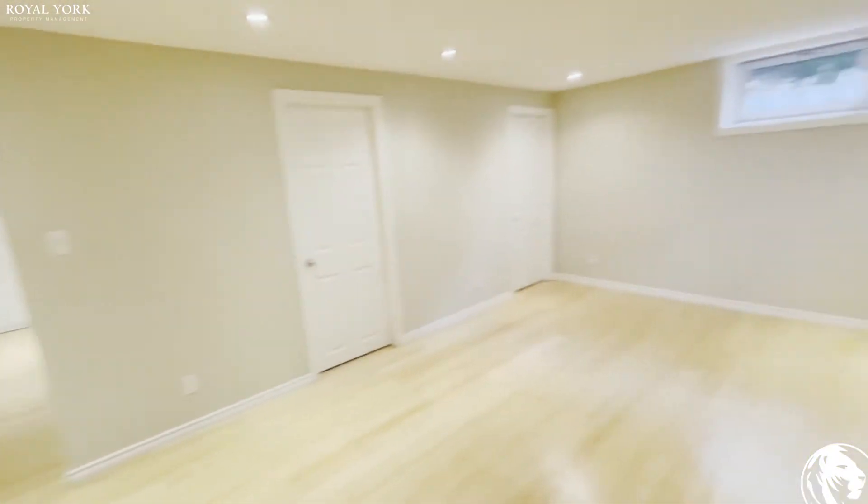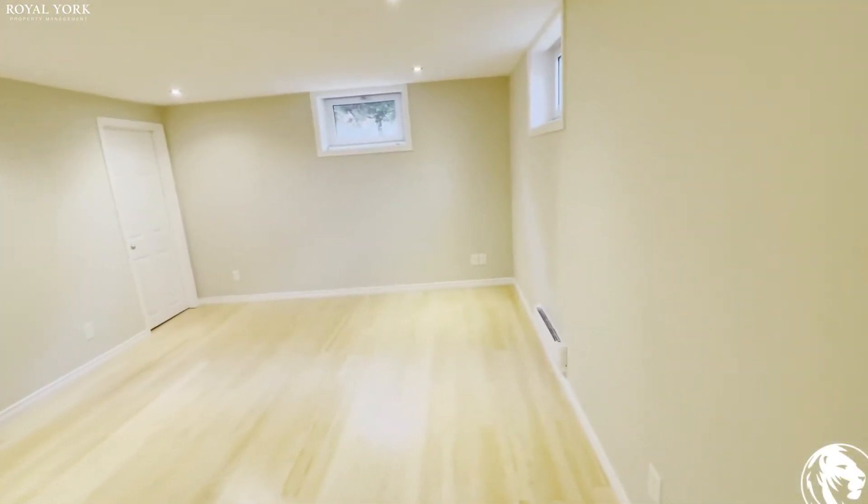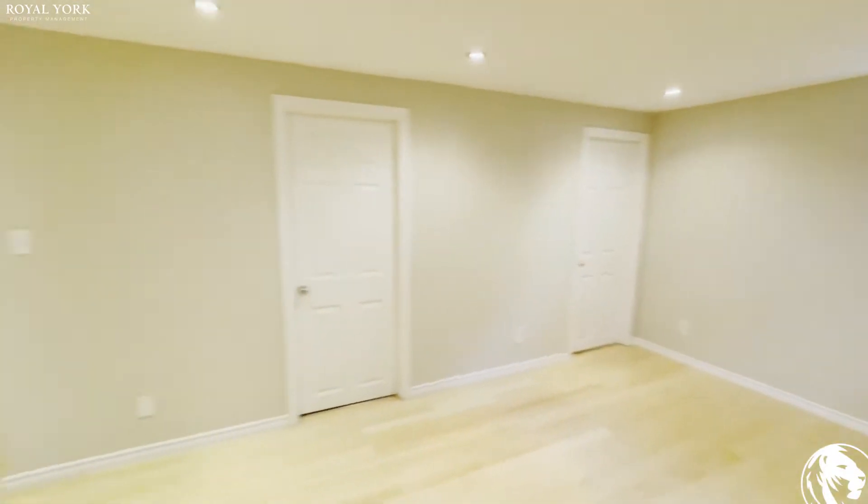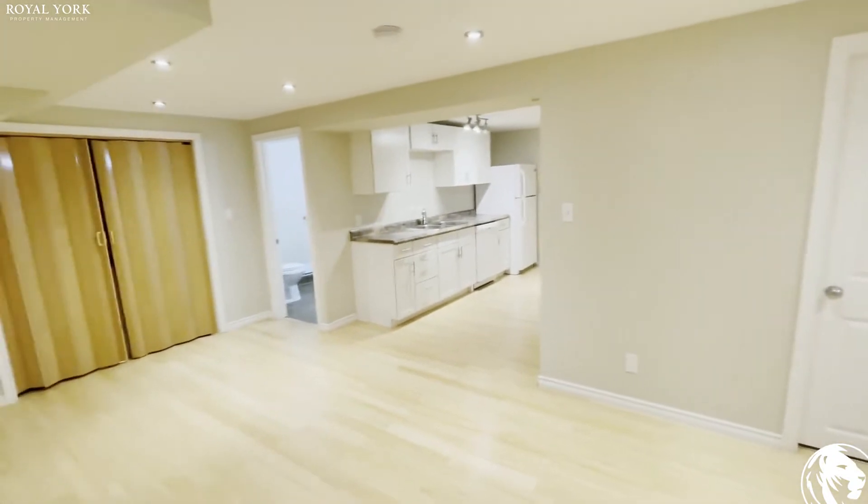Moving forward, we have a look around this living room which is very spacious. You can put anything over here and set it up according to your needs.